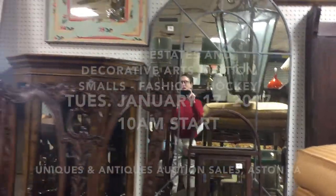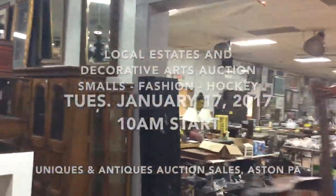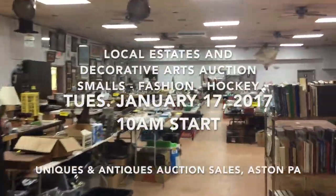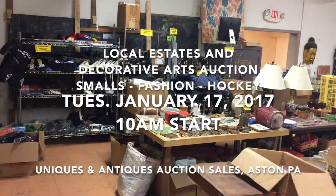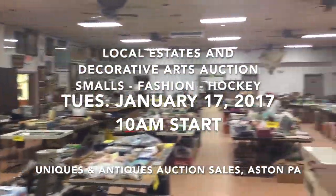Hey everybody, it's Kent Jackson from Uniques and Antiques. I'm going to do a quick walkthrough for our January 17th Smalls Auction. This portion of the sale is all uncatalogued and it begins at 10 a.m.